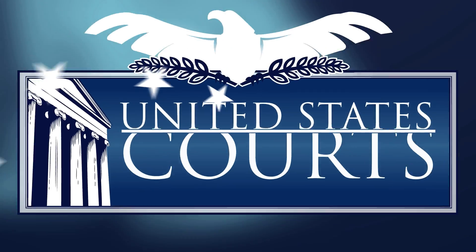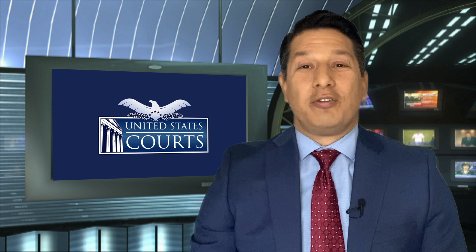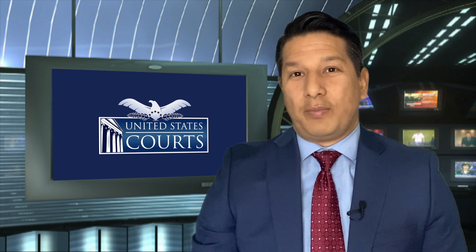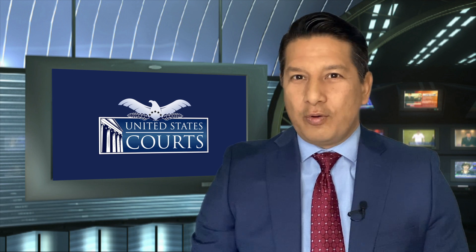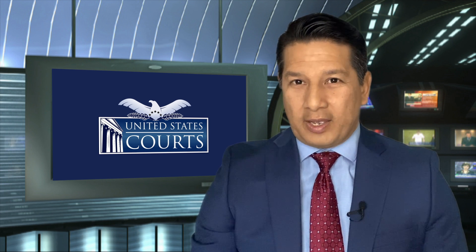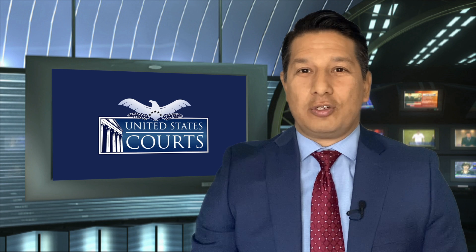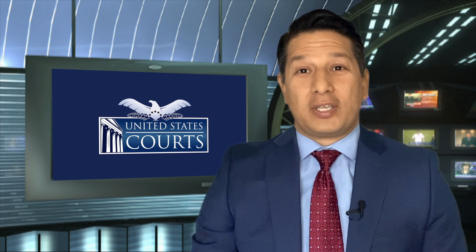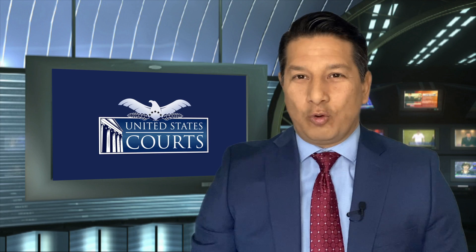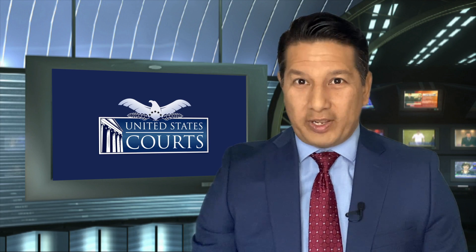The following program was produced by the United States Courts. Hello, I'm Javier Hernandez with United States Courts. As the calendar turned to 2021, the third branch of government, like the rest of America, is still wrestling with the effects of the COVID-19 pandemic. There is new hope as vaccinations continue to accelerate nationwide, but the judiciary continues to focus on best practices for safety in all of its courthouses. As Ken Crawford reports, one of the tools being used is a simple smoke test.